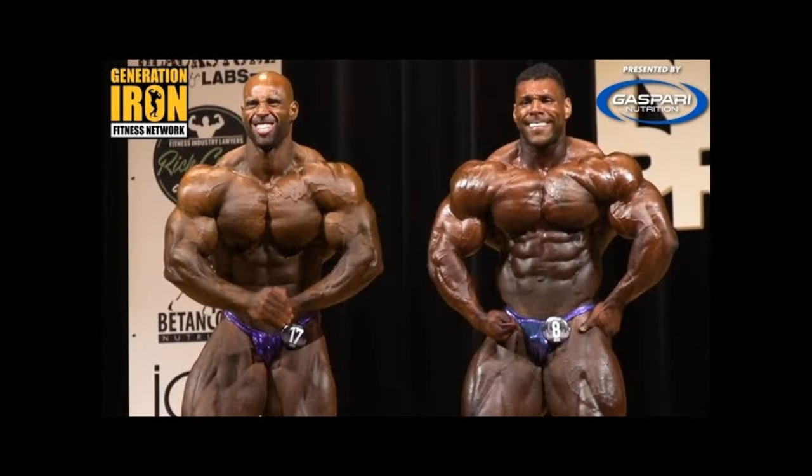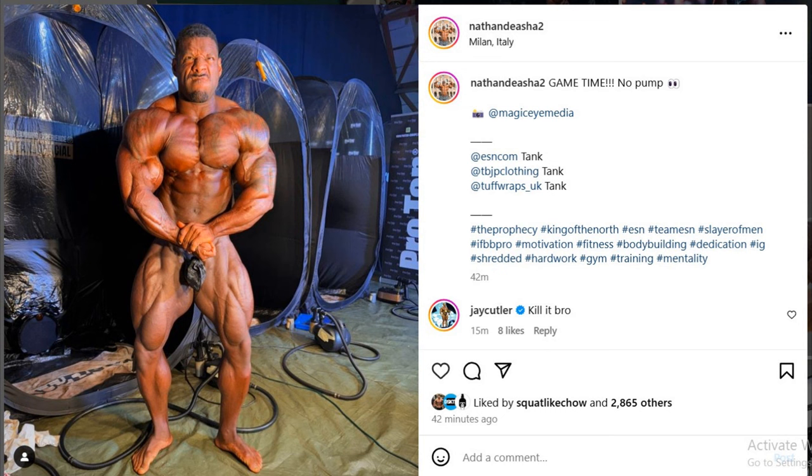When Nathan is on the flatter side, he does look kinda smaller. I'm not saying he's small — he's also very big, very full and round. He has that bubbly, round look. But when he's flatter, it doesn't look as good. His structure is also not the widest, not the biggest. So he needs to be super full to look his best, in my opinion.